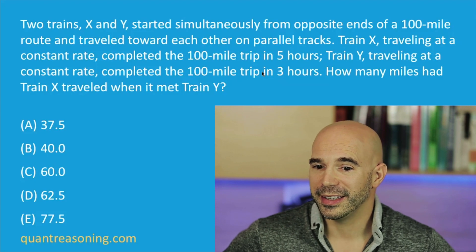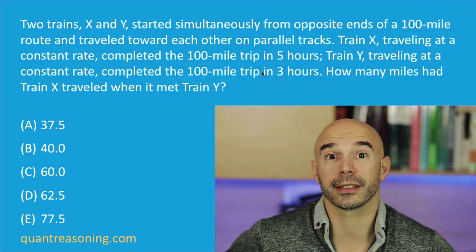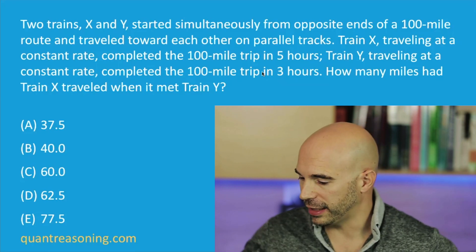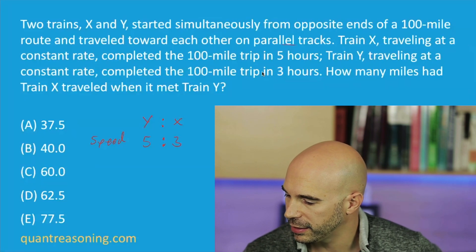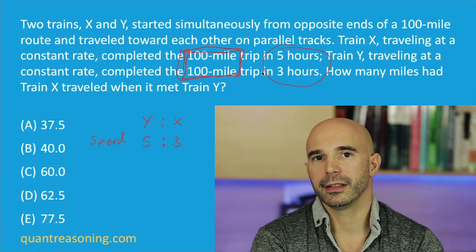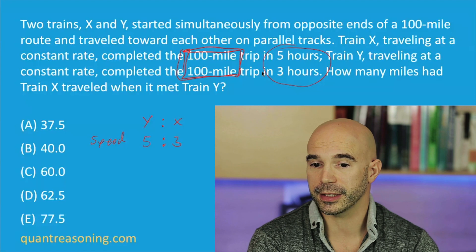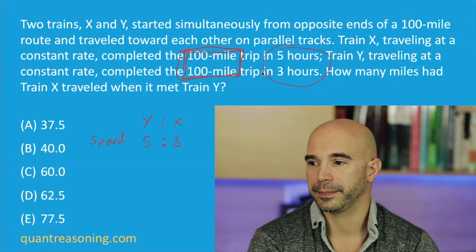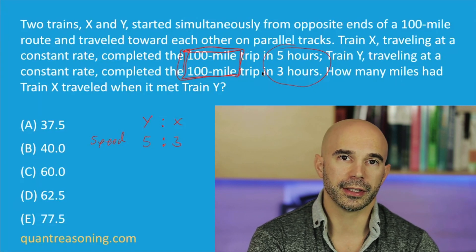Train Y is five-thirds as fast as train X — so it's not quite twice as fast. That would be six-thirds. It's almost twice as fast, at five-thirds. We can say the ratio of the speeds is five to three, which we get from the fact that the distances are the same. If you take five-thirds as long to do a job, that means you're three-fifths as fast, and vice versa. This inverse relationship between the ratio of times and the ratio of speeds is what we learn from the multiplicative reasoning section of the book.